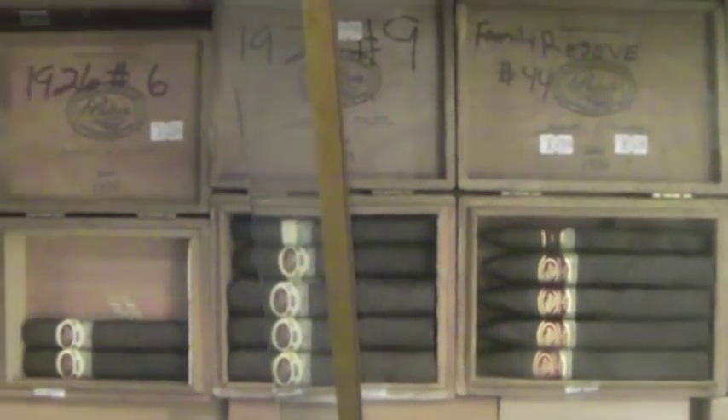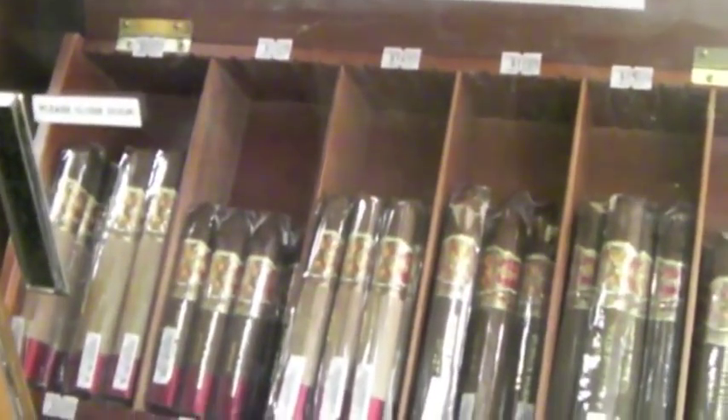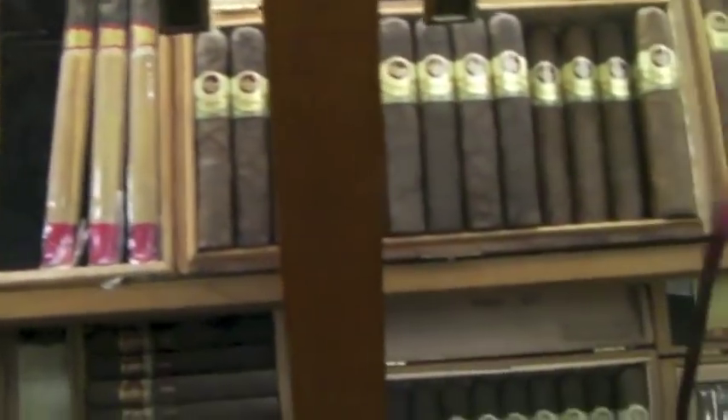We carry a pretty extensive selection of Padrón 1926s and 1964s, in addition to the other cigars that Padrón makes. The other most popular ones are probably the 2000, 3000, and the 7000s. One thing we should point out as well is that we are a Tobacconist Association of America dealer.